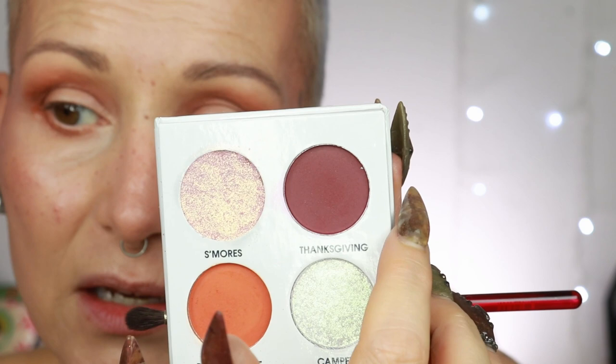With a smaller brush I'm going to go to the shade Thanksgiving, which is a dark reddish-brown. It is a bit on the drier side — let's see what it will do. I'm fading it out on top of my lashes, then going back to the previous brush to blend the two shades together with a little bit of Pumpkin Spice orange.